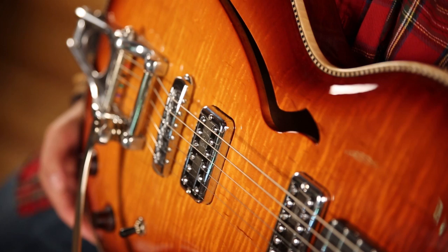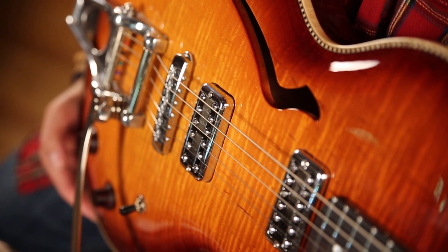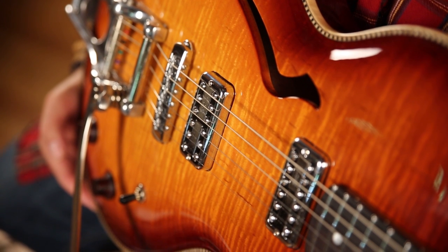The Afterburners are a very special guitar. Matt does not make that many of these — a lot of work goes into making these. They have hand-carved maple tops, and they're really beautiful, and as you can hear, they sound really great.